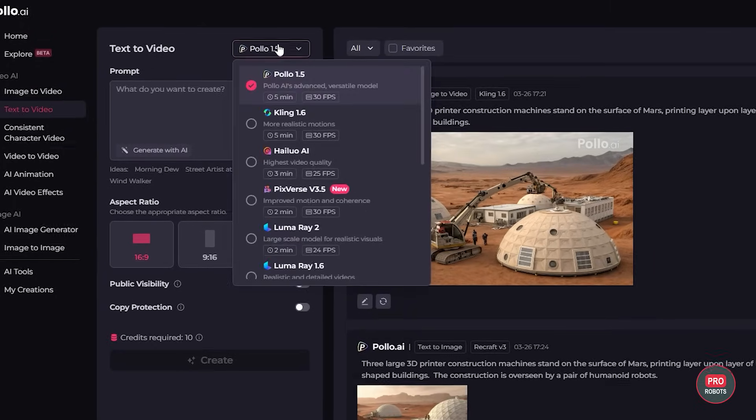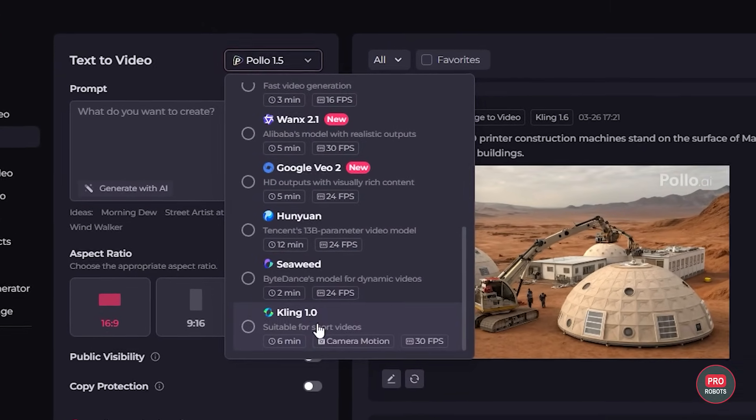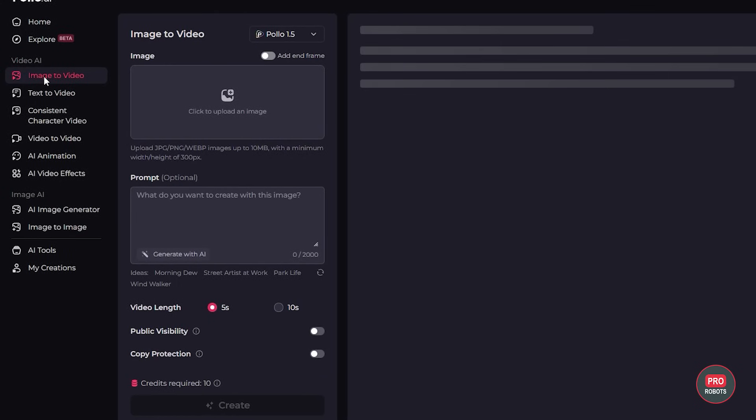Polo AI supports many video generation models, including Kling, Runway, Luma, Pika, Bidu, Halo, and more. Another way to do it is to generate a video from an image, or you can create alternative versions of an already existing video.